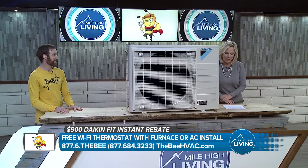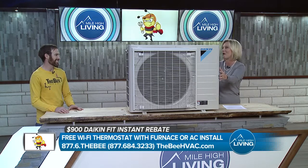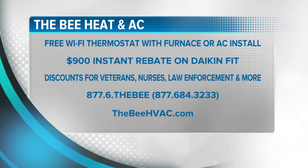This unit is really impressive — I'm so used to hearing the loudness every year. I was just telling my husband we need to get ours serviced. Howard, we appreciate you coming in — thank you for all those promotions for our viewers. Don't wait until it's hot to find out your AC can't keep up. Call 877-6-THE-B right now to get your appointment. They're currently offering a free Wi-Fi thermostat with any furnace or AC unit install, plus a $900 instant rebate on the Daikin Fit. You can also visit them online at thebhvac.com.